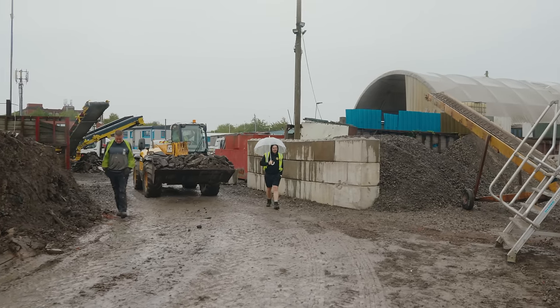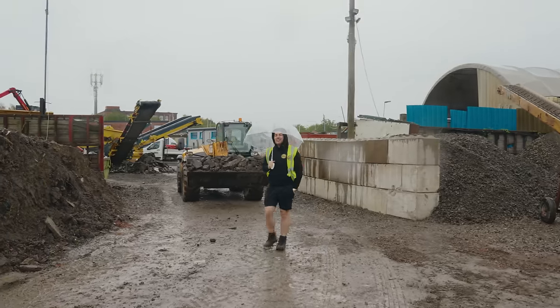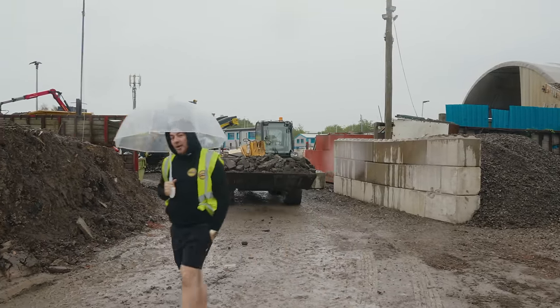It's absolutely chucking it down in Manchester, however I don't care because I am in heaven. This is Every Trade Behind the Build, episode 53.